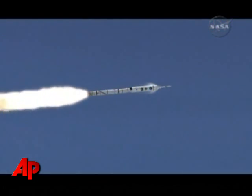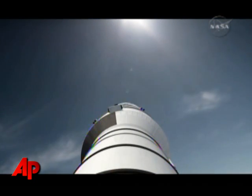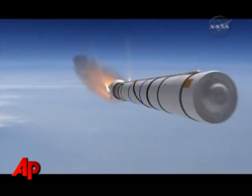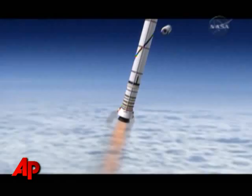On top of the Ares rocket will be an Apollo-like space capsule, the next manned vehicle in space. Using some old hardware and developing new systems, Ares-1 and the new capsule Orion are scheduled to replace the space shuttle within five years.